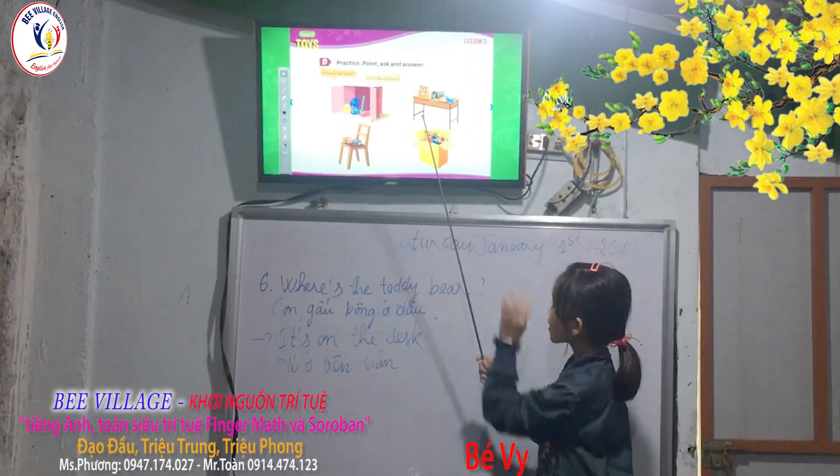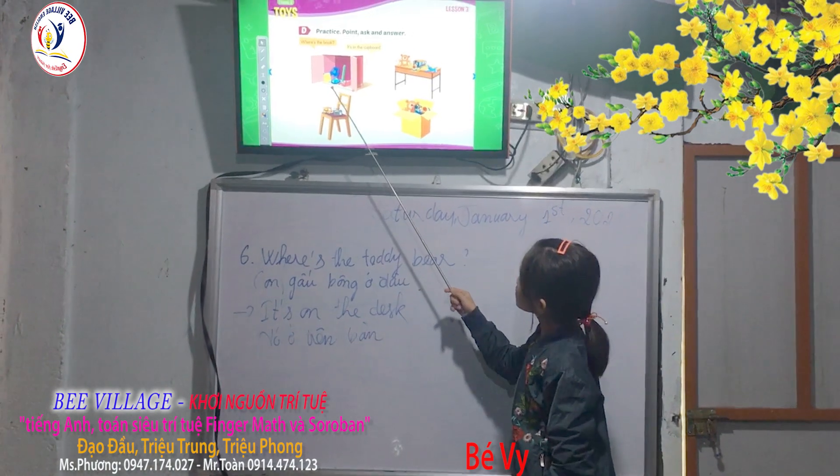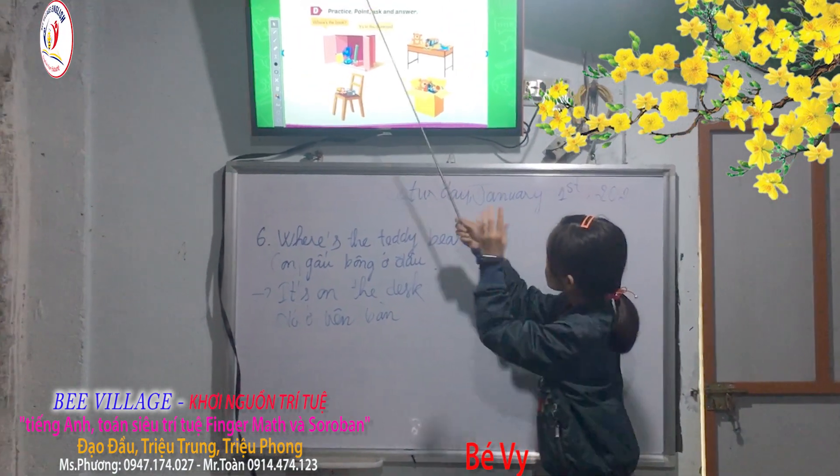Okay, now Avi, let's start. It's blue. It's yellow. It's in the cupboard. Very good.